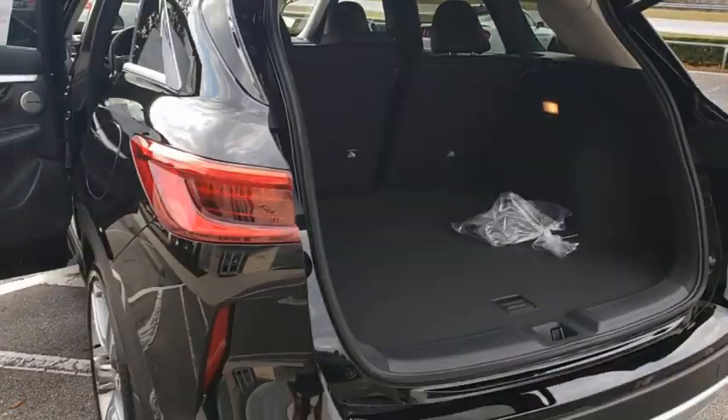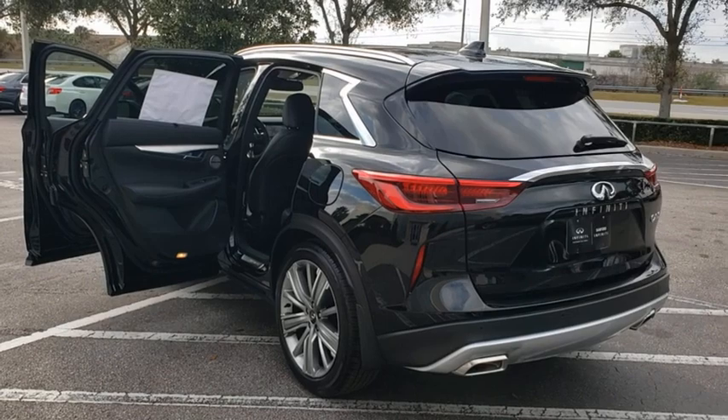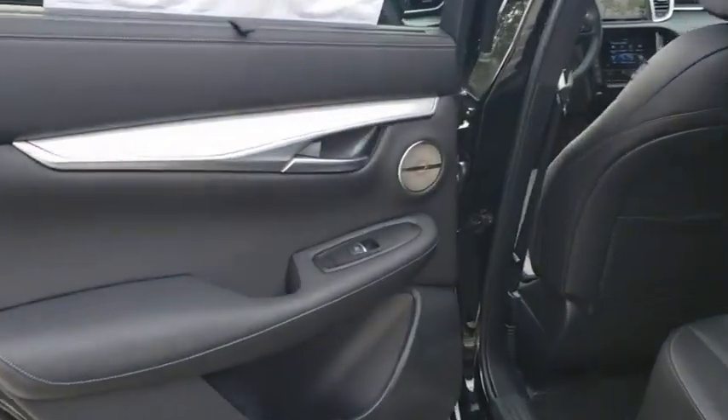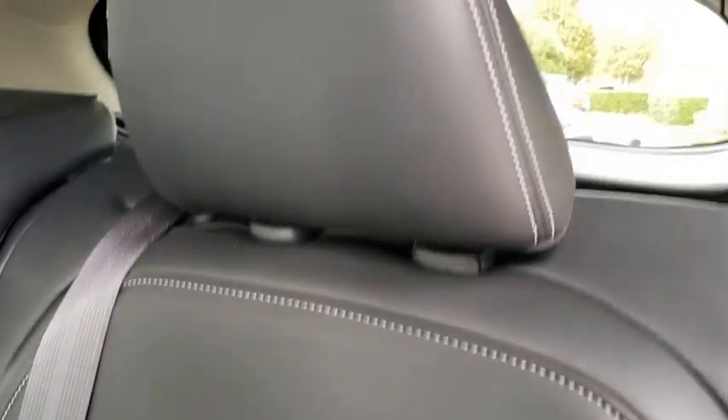Here are some of this vehicle's great options: backup camera, keyless entry, traction control, stability control, power passenger seat, lane departure warning, navigation system, power liftgate, anti-lock braking system, steering wheel audio controls, remote engine start, Bluetooth.